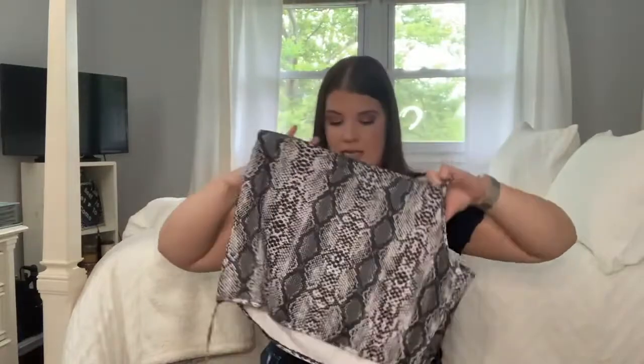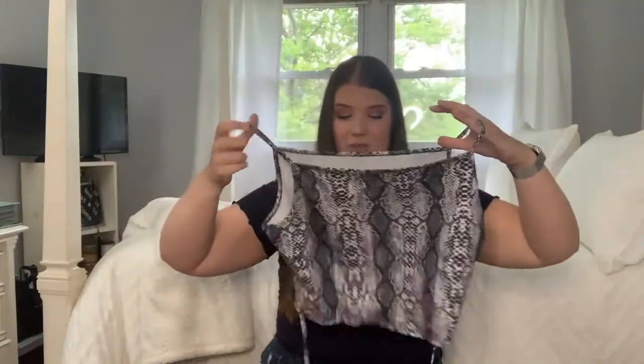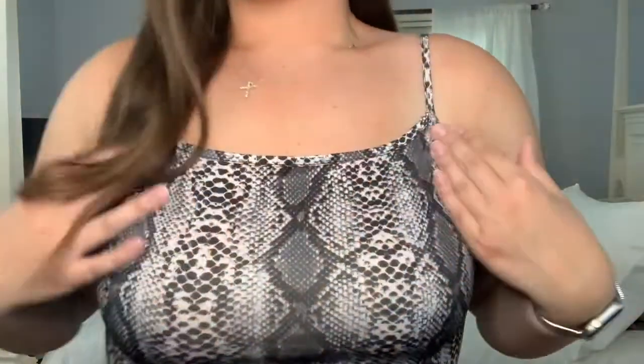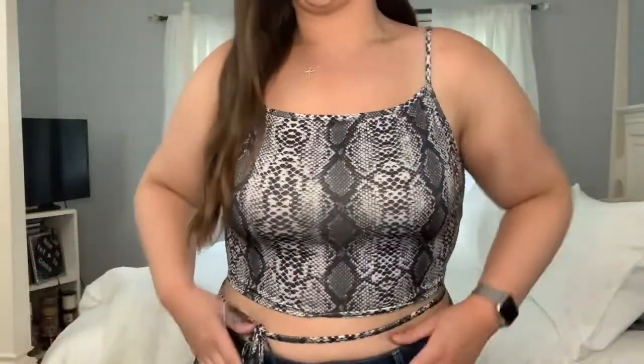Also another print I'm loving is snake print. Oh my god this is so cute. So this is a little snake print tank top and these little strings tie around, so it's really cute for going out to dinner. Love that — love the print. So here's this one — you just tie it around the back and it comes back to the front and you do a little bow here. I think this is super cute for going out. I've been really digging this snake print so I'm gonna get a lot of use out of this.